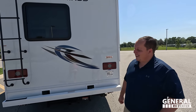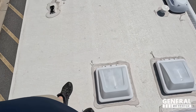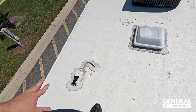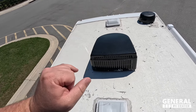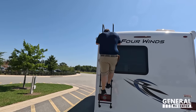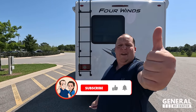Let's go up on the roof. Up here you can see it's a nice one-piece TPO roof. Right there is solar prep — you have places for max air fans, a Winegard digital antenna, and it is a single air conditioning unit.